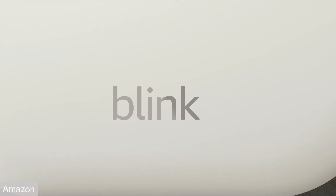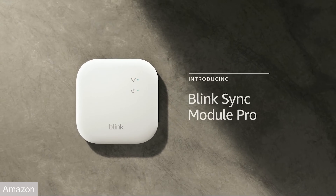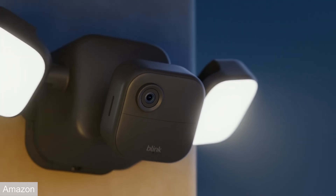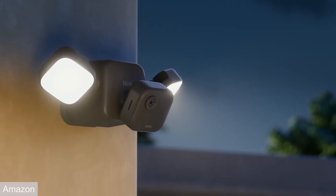Before we talk about the Fire devices and the Echo Hub, there's some new Blink hardware — a new Sync Module Pro and an extension battery to get more life out of battery-powered cameras, plus a new Flood Cam. I'm not going to get into details because I don't use Blink that much, and I don't understand why Amazon owns two different companies and hasn't just rolled it all into Ring yet. I would just go with Ring devices personally, or a camera with local storage.